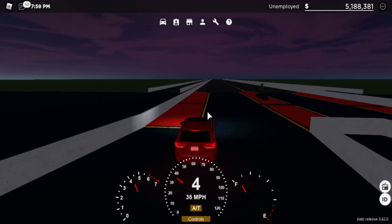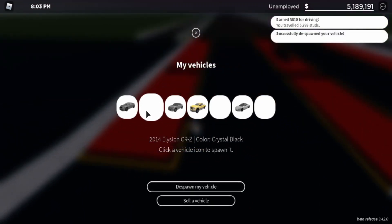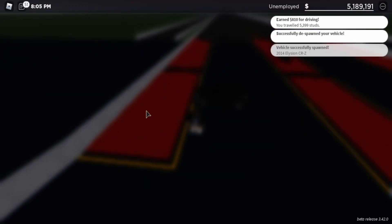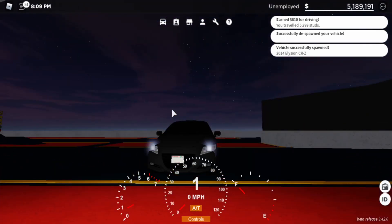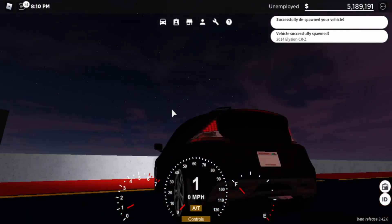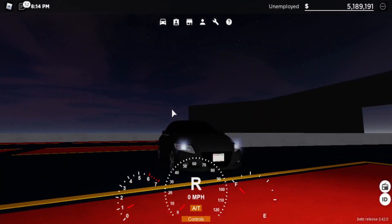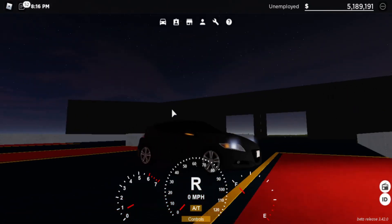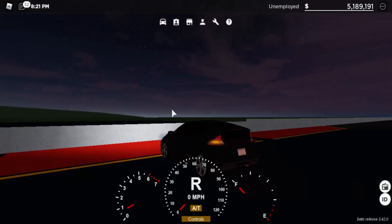Let's do the rest of the speed test over here. There's the 2014 Honda CRZ. Awesome — you have your headlights, brake lights, horn, brake lights right here, blinkers, another blinker.